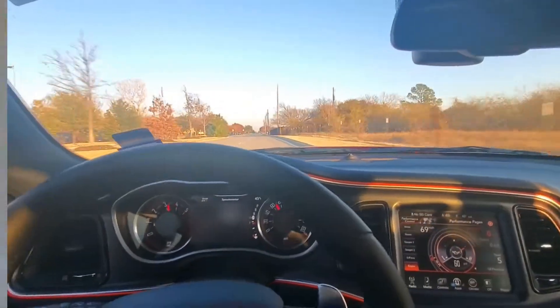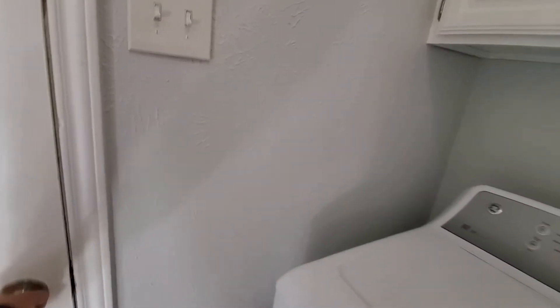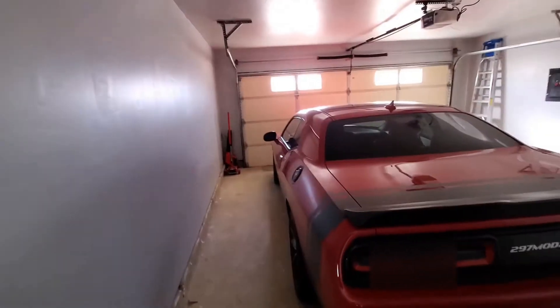That's nice. The second thing I like about my Dodge Challenger Scat Pack will be this cold start.